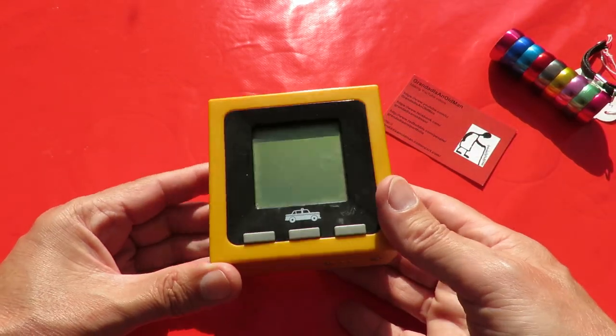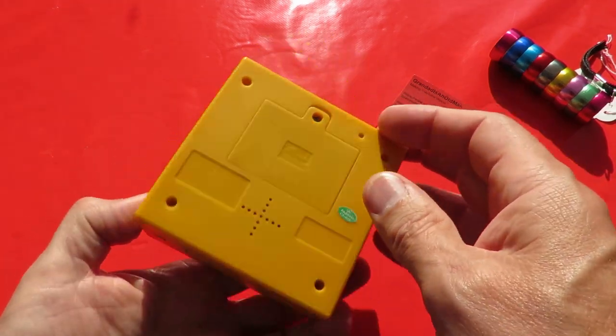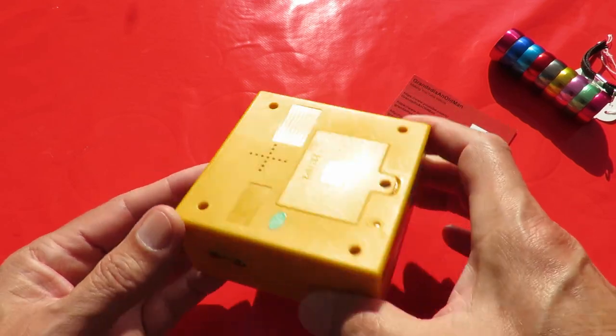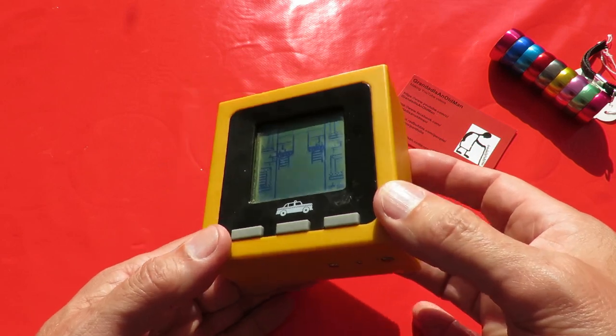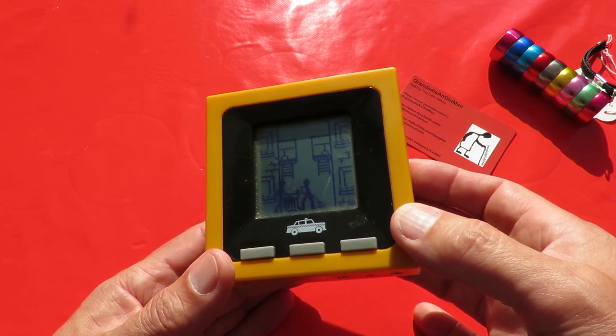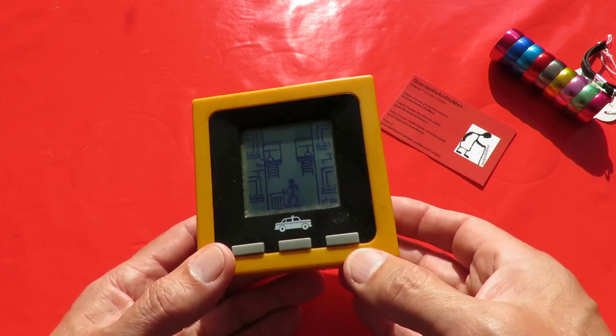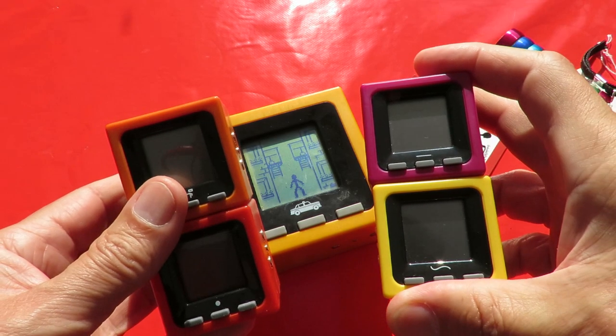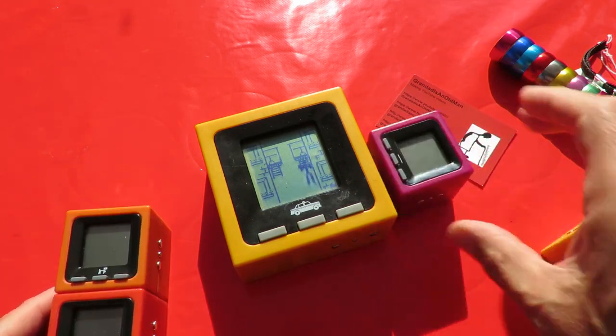And then this - I recognised it. Cube World block bash, again 50 pence. No idea if it works. Yes, it's working! I've got some other Cube World items that I'll go and get and add to it.